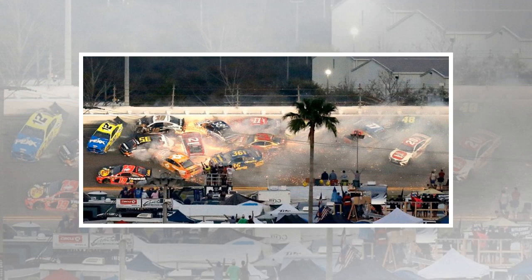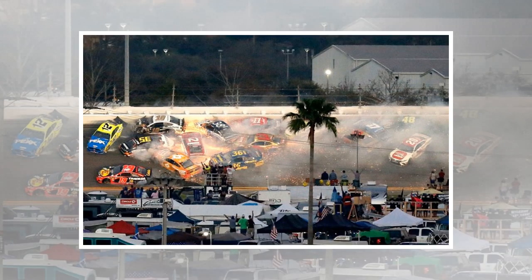Definitely the most disturbing livery of the race, and possibly of all time — that is driver Corey LaJoy's face on the front of his car.